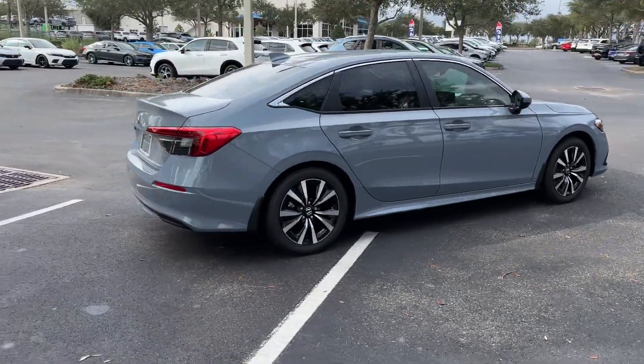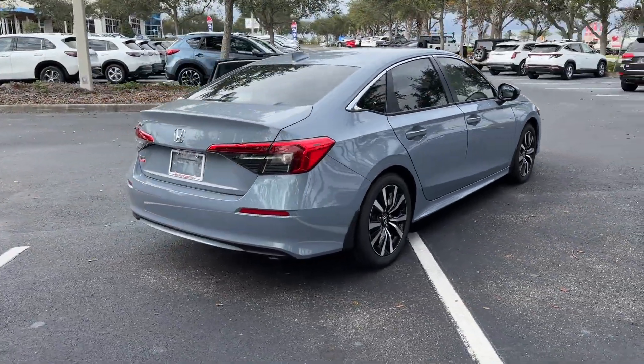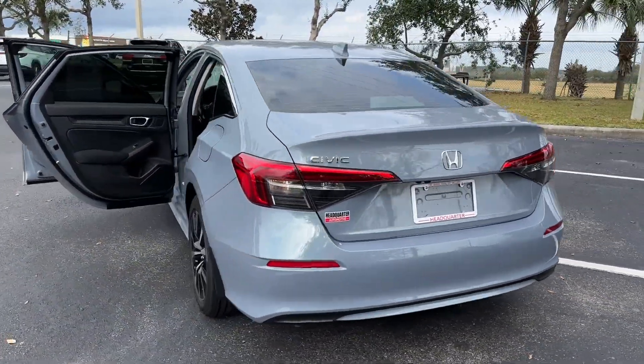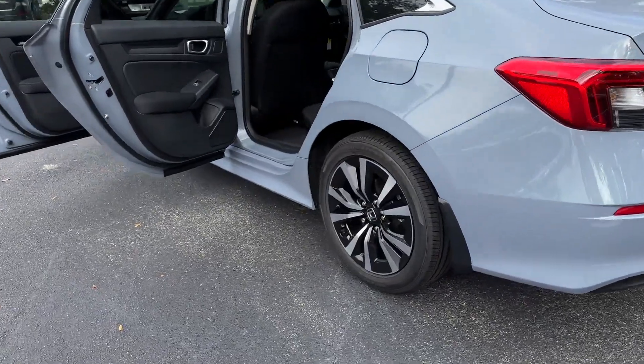2024 Honda Civic Sedan. This sedan combines safety and comfort with style and performance. Find what you are looking for and more with these extra features.